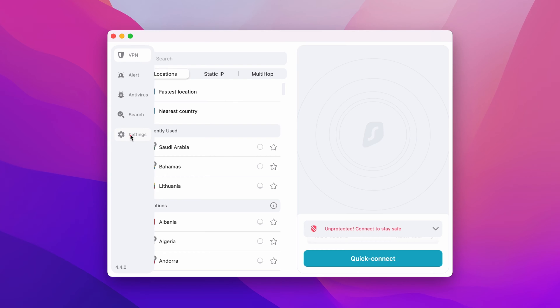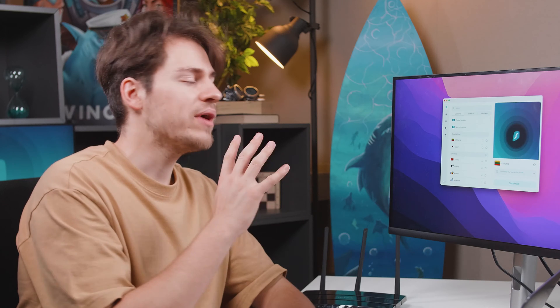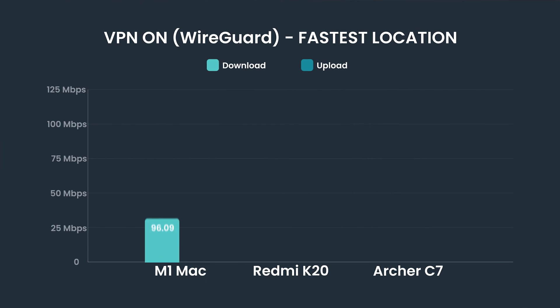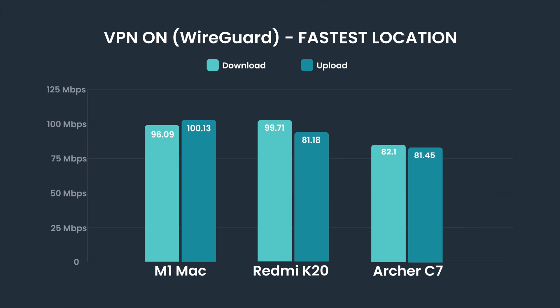I will be connecting to the fastest location while using the WireGuard protocol. You can change your protocol by going to Settings, VPN Settings. Surfshark determined that Lithuania is the fastest location, which makes sense since that's where we are right now. Both the MacBook and the Android phone performed excellent in this test, barely dropping any speed compared to no VPN enabled. The router with the WireGuard protocol also performed quite okay, though that weak CPU does need to work quite a bit harder to encrypt our connection.